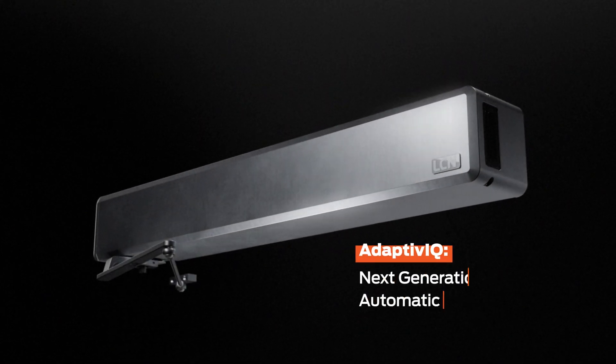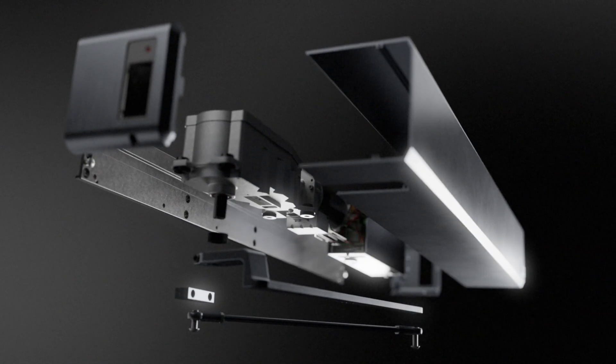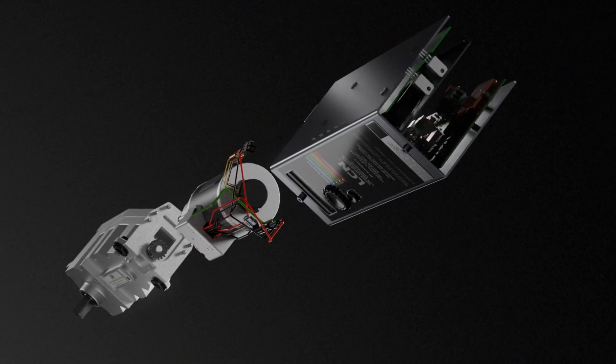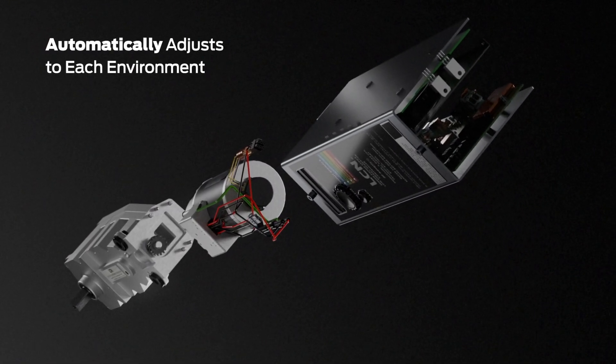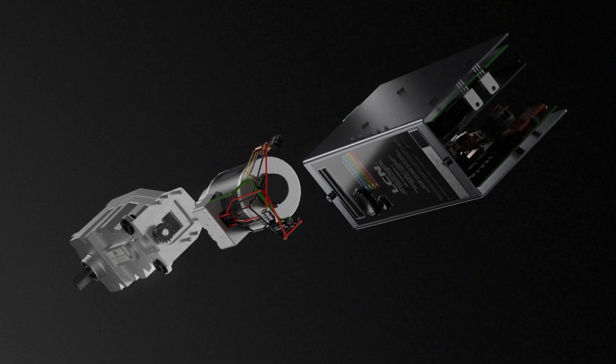Introducing Adaptive IQ, the next generation in automatic door technology designed for seamless operation in high-demand facilities. This innovative solution allows door operators to automatically adjust to environmental factors to optimize for smooth, consistent operation year-round.